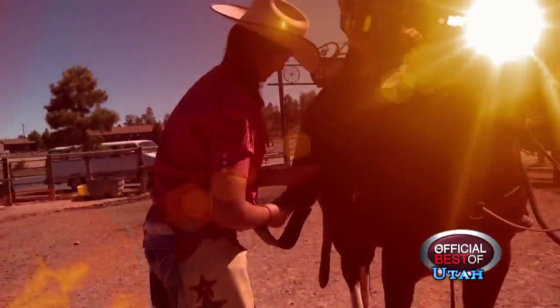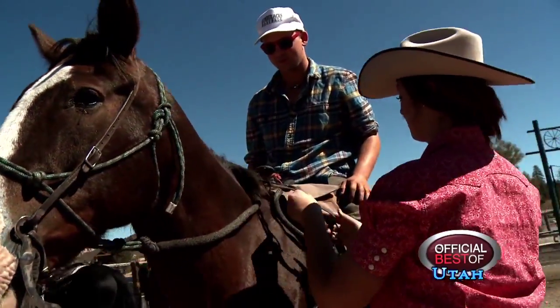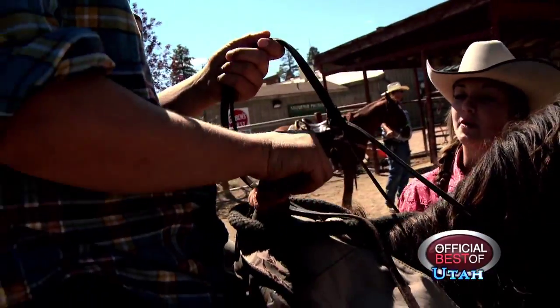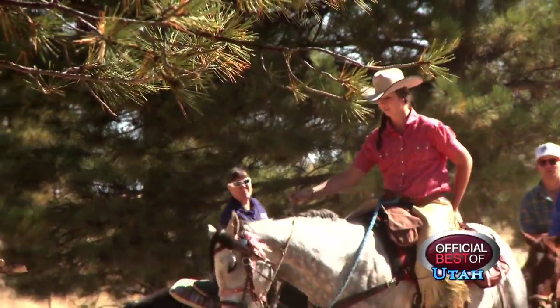The majority of our business is people who have never seen a horse or never been on a horse before. They come out here, they see the horses, they want to do it. We put them on the horse, we give them basic riding instructions, take them out on the trail ride, and show them a real good time.